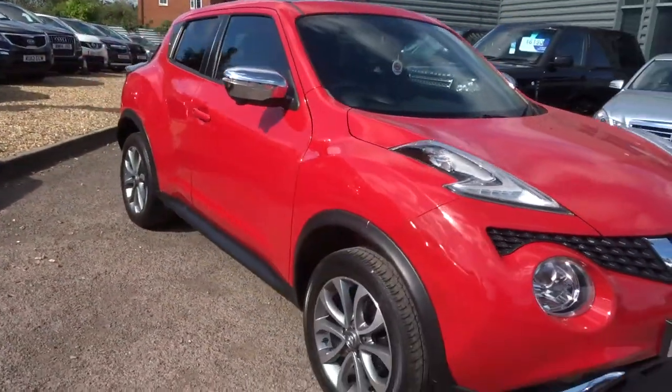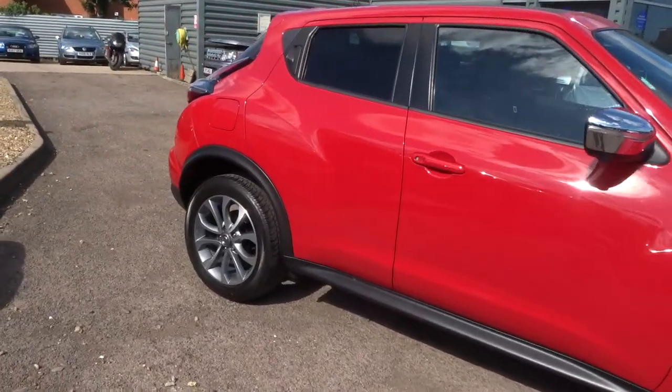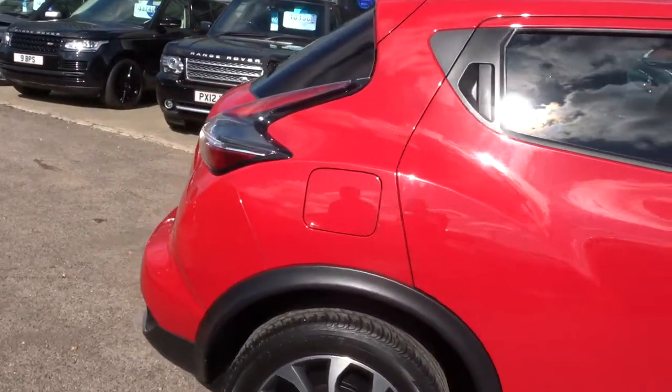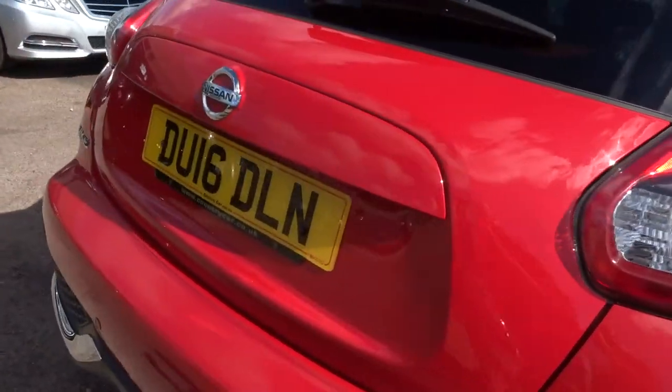This is the Tekna Xtronic. It's got an amazing amount of spec: 360-degree cameras, keyless opening, keyless start, gorgeous Nissan alloy wheels, and privacy glass.